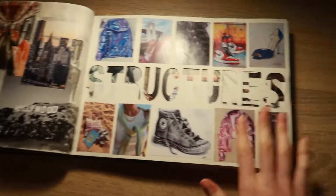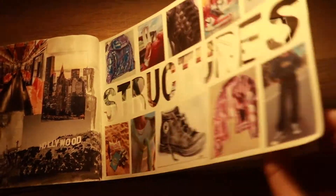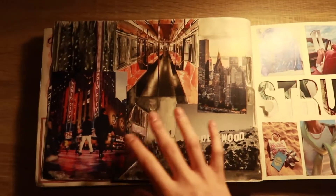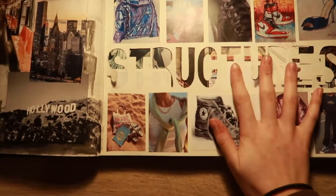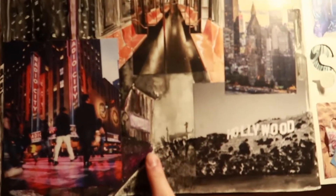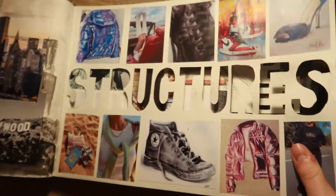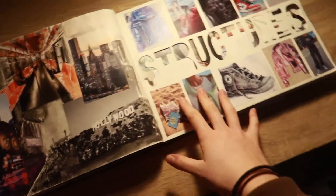Turning the page brings us to my Structures project, which we started a couple of months ago at the start of year 11. I basically really don't like these next few pages — I struggled with my Structures topic especially at the beginning because I went down the route of drawing buildings and cities, and then completely changed my whole idea and wanted to do shoes and clothes. I started my mind map using four images and then actually painted the rest of them. This one is definitely my favourite — the image is here and everything else around it has been painted.